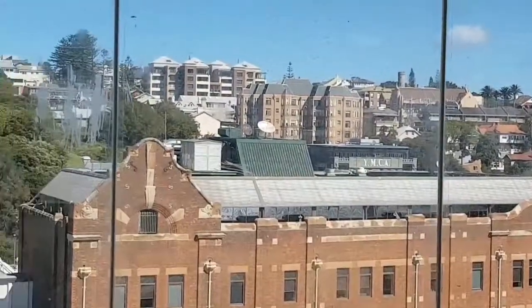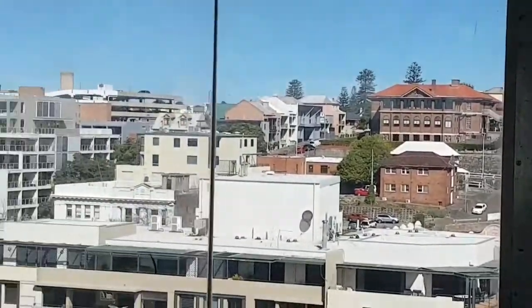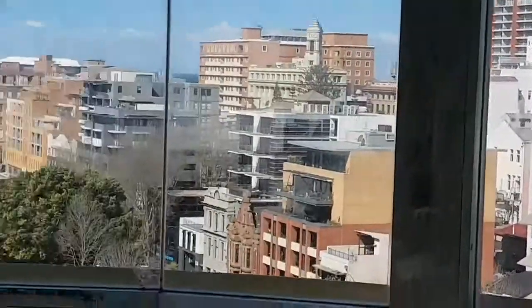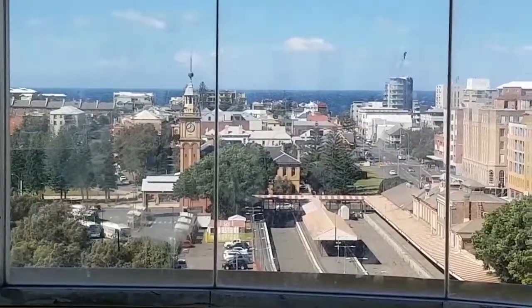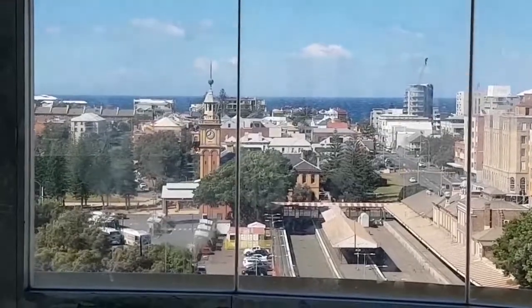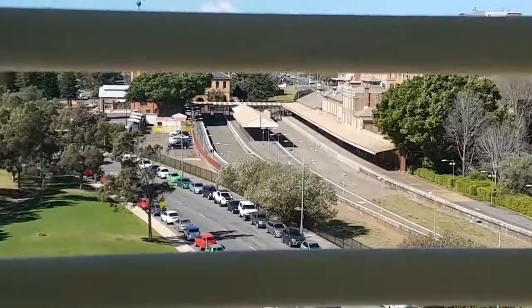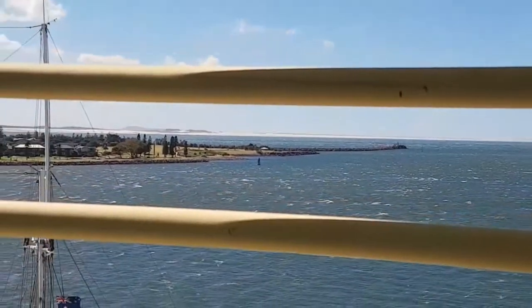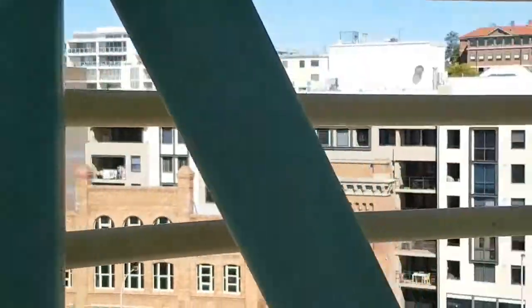Hello, and this is the CBD of Newcastle. I don't think I'll be up here that long as it's starting to sway. I'll be seeing you down the bottom. Newcastle Station and towards the breakwall. It started swaying side to side so I just want to walk down the hill stairs.